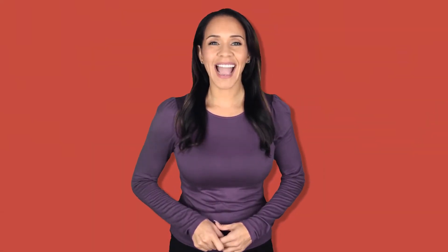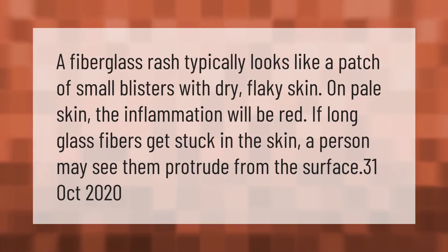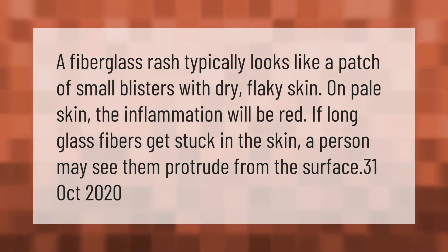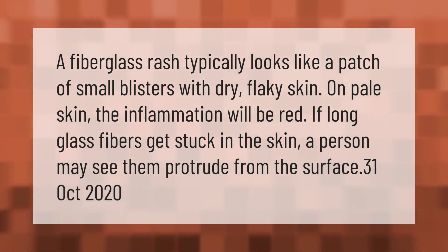A fiberglass rash typically looks like a patch of small blisters with dry, flaky skin. On pale skin, the inflammation will be red. If long glass fibers get stuck in the skin, a person may see them protrude from the surface. Point 3.1, October 2020.